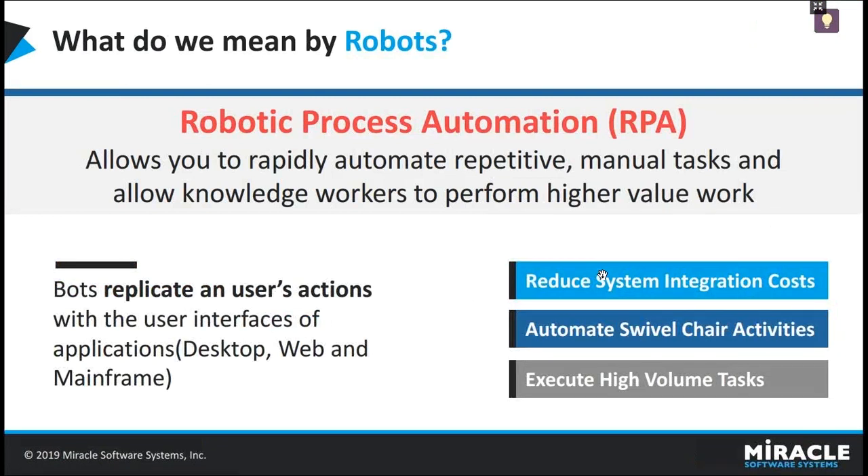Let's start with what RPA means. Manual processes are common in any industry. They are time-consuming and end up using more resources. In order to eliminate swivel-chair work and reduce the time consumed for the execution of such processes, robotic process automation came into existence. RPA automates repetitive and rules-driven tasks so humans can focus on more value-added ones.